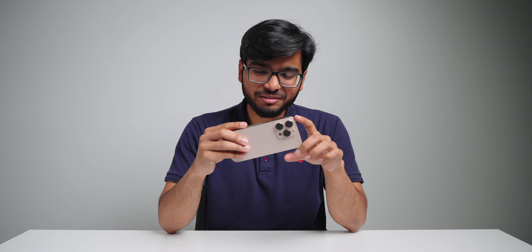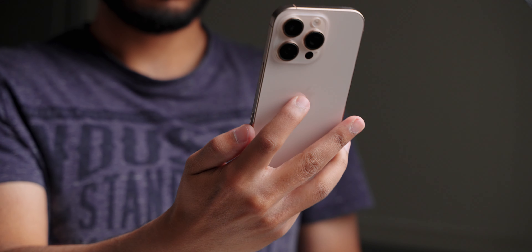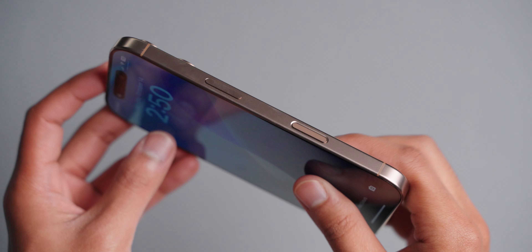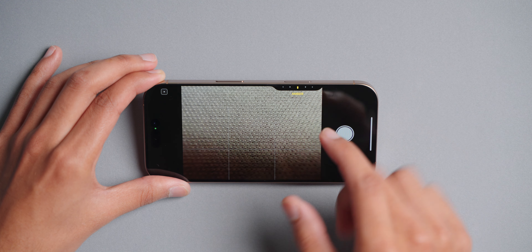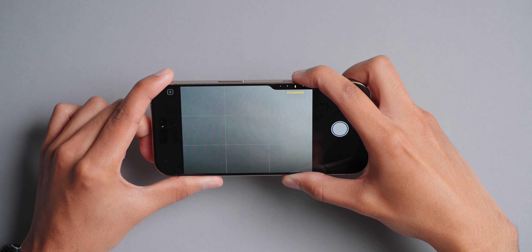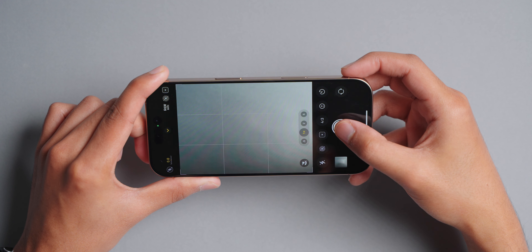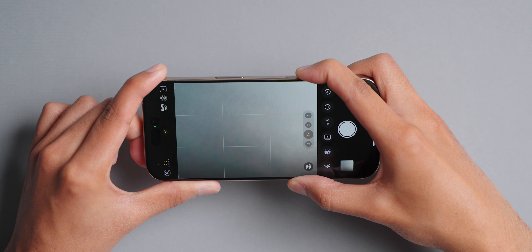Arguably the biggest camera-related feature is the Camera Control button. I say 'stupid' because I don't really like it — the placement is in a weird spot. It's too far to use comfortably in landscape and too low for portrait, so it's not ideal for either orientation. Also, most things this button can do are already available on screen, so it feels pointless. In fact, it makes taking photos worse because nine out of ten times you end up shaking your phone. Using the on-screen shutter button gives you much less shake.